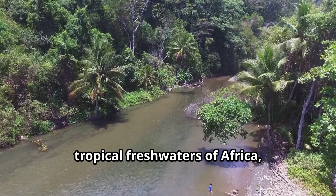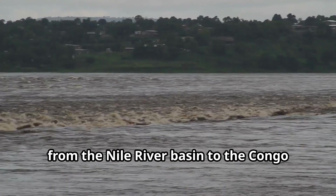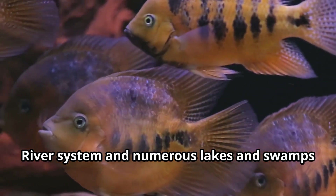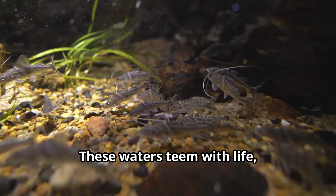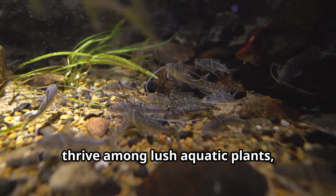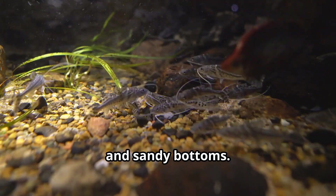Bichirs make their homes in the tropical freshwaters of Africa, from the Nile River basin to the Congo River system and numerous lakes and swamps across the continent. These waters teem with life, creating rich ecosystems where Bichirs thrive among lush aquatic plants, fallen trees, and sandy bottoms.